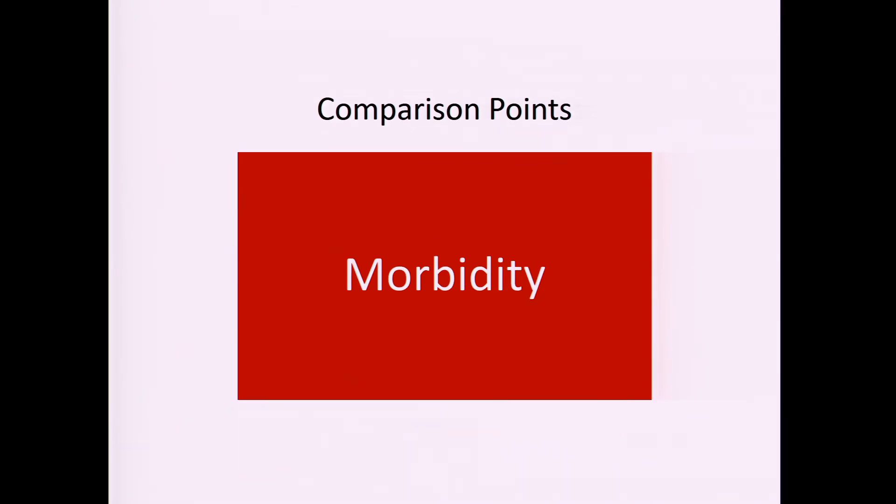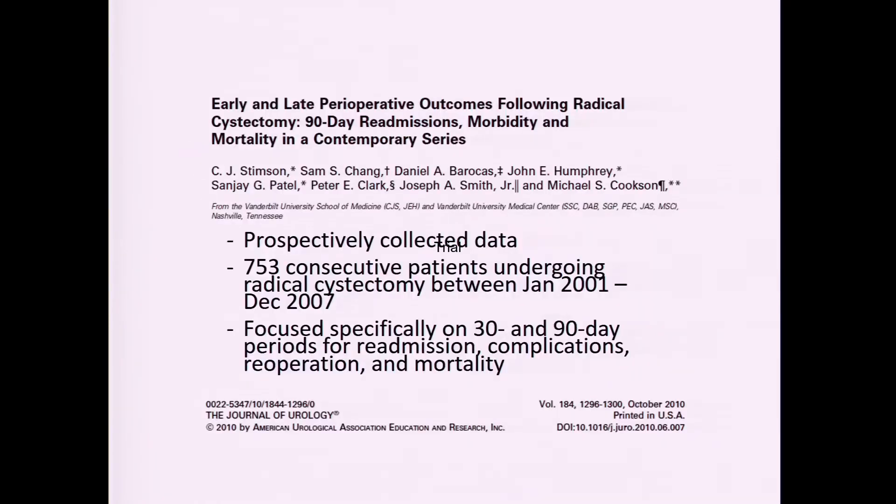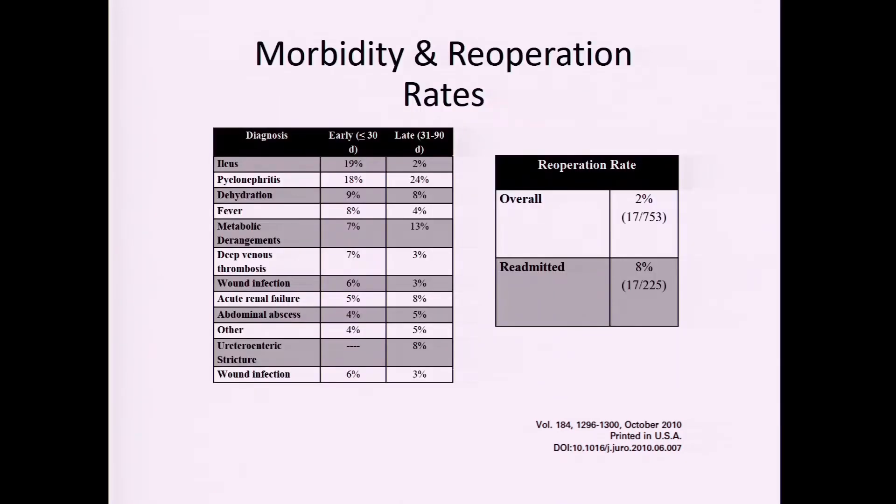Now, what about morbidity? This operation has a lot of associated complications and pain. Complication rates can be as high as 60 percent and mortality can be quite high. A study out of Vanderbilt looked at their cystectomy database focusing on 30- and 90-day complications.